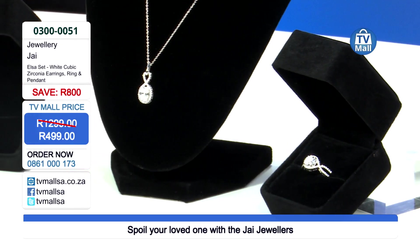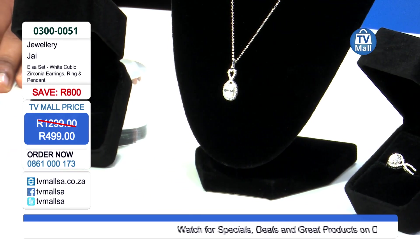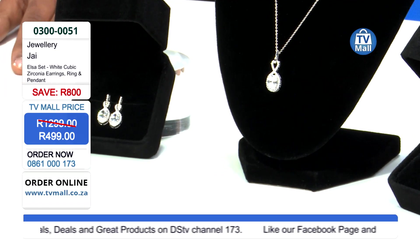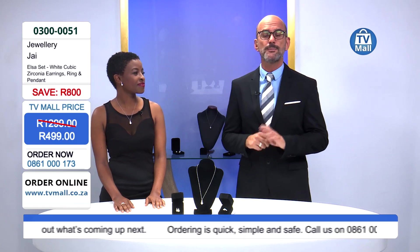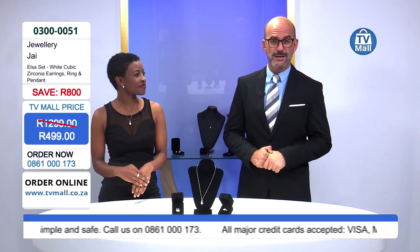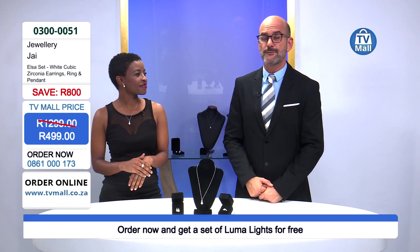It is white cubic zirconia earrings, a ring, and pendant brought to you by JAI Jewelry — an exclusive range to TV Mall. When we say exclusive, we mean we only have limited stocks — we're talking 10 of each. That's right, only 10 of this set are available. Give us a call on 0861 000 173 and order yours today.